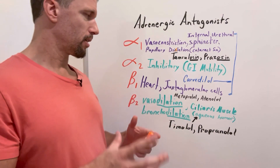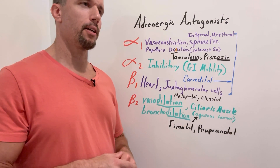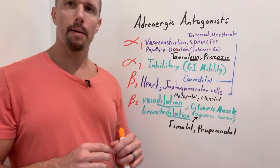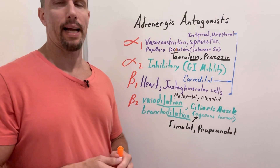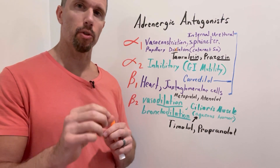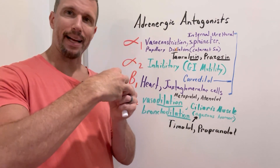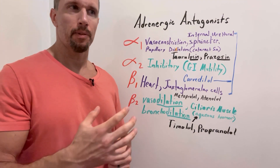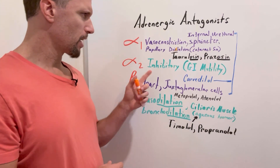Alpha-2 receptors: there are not a lot of drugs that affect these. The purpose of the alpha-2 receptor subtype is as a feedback mechanism. In a fight-or-flight situation, there are many alpha-2 receptors on the axon terminals of neurons that release norepinephrine into the gastrointestinal tract. When norepinephrine is released, it binds back to those alpha-2 receptors and prevents further release of norepinephrine, thereby decreasing GI tract effects. There aren't really many drugs targeting this subtype.